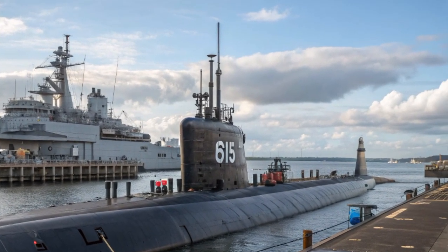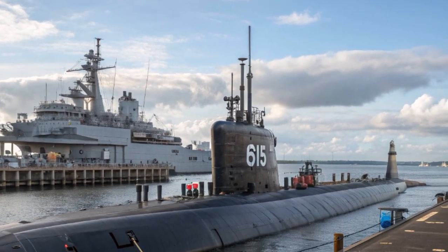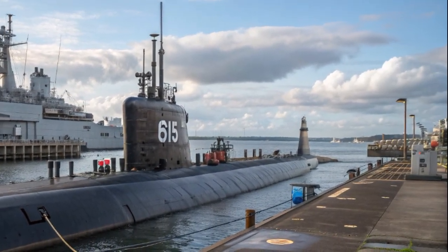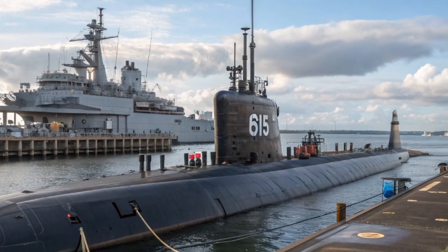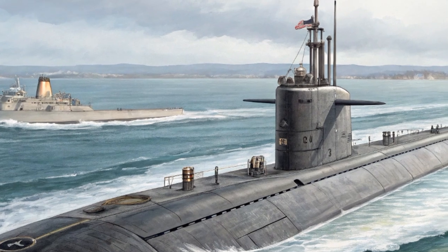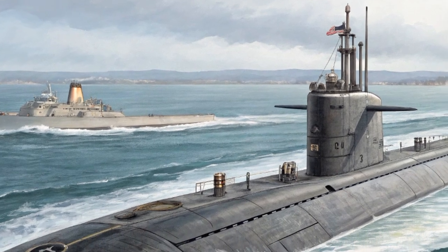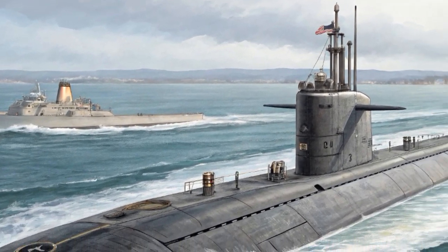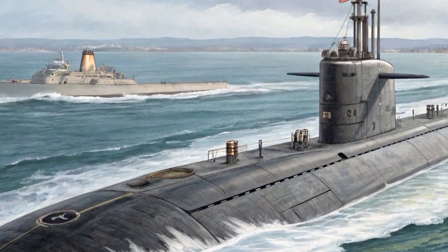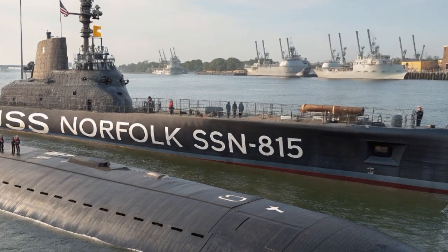The Virginia payload module is what truly sets USS Norfolk apart. This 84-foot section added to the hull increases the submarine's length and allows it to carry an expanded arsenal of weapons. Where previous Virginia-class submarines had 12 vertical launch tubes, the Block V, including USS Norfolk, has four large diameter payload tubes. Each tube can hold up to seven Tomahawk cruise missiles, giving the submarine a maximum load of 28 additional missiles. In total, USS Norfolk can deploy up to 65 weapons, ranging from cruise missiles to torpedoes, allowing it to serve as a strategic strike platform capable of shaping the battlefield from beneath the sea.